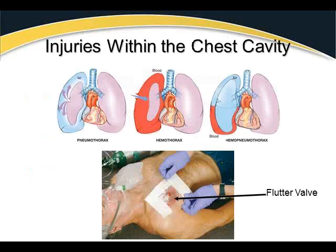Chest injuries include pneumothorax, hemothorax, and hemopneumothorax — either air, blood, or both air and blood taking the space of the lung. There are many blood vessels in the chest, and every rib has an artery, a vein, and a nerve on its underside. Breaking a rib can easily cause bleeding into the chest. The illustration here shows another occlusive dressing taped on only three sides.